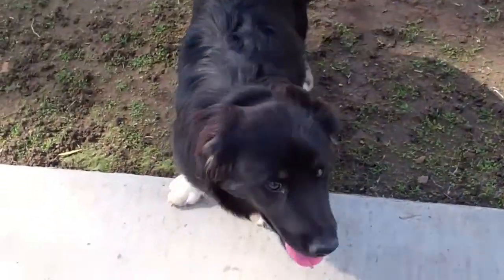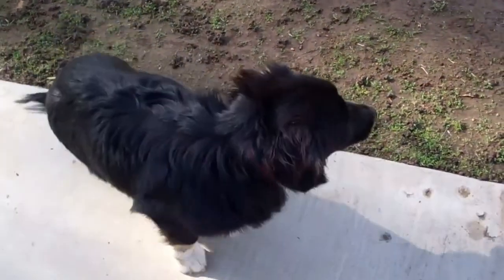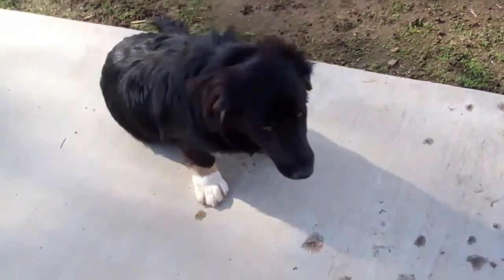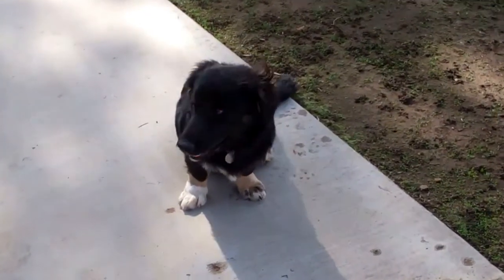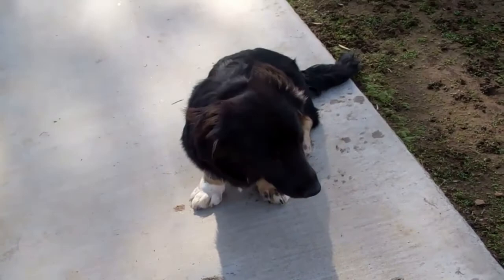He seems to be scratching a little bit. Hey buddy — when you go up to him, he kind of goes flat. But that's not uncommon in Aussie Shepherds; for those of you that know the breed, there's a group of them that are born more with shy personalities.